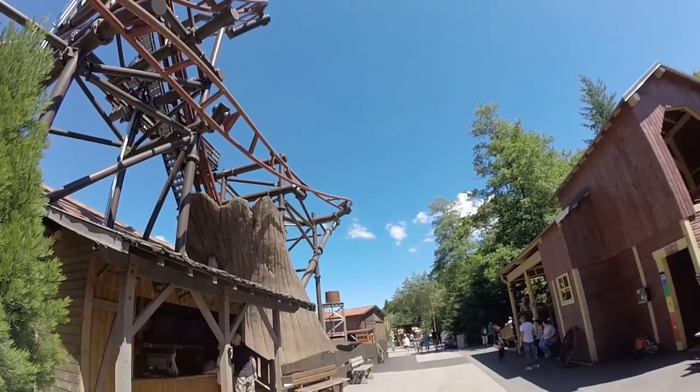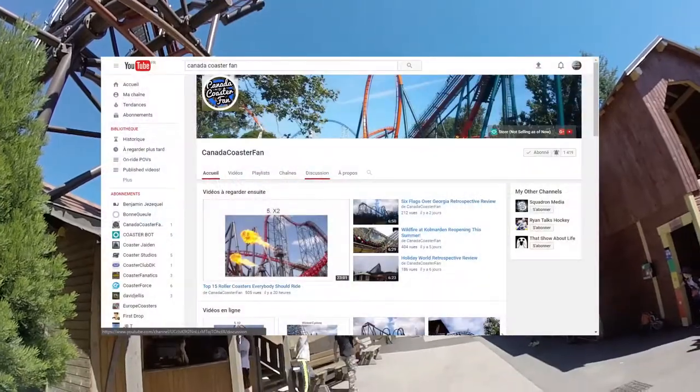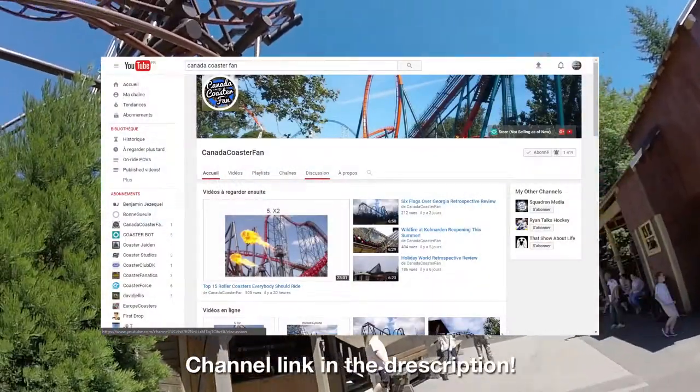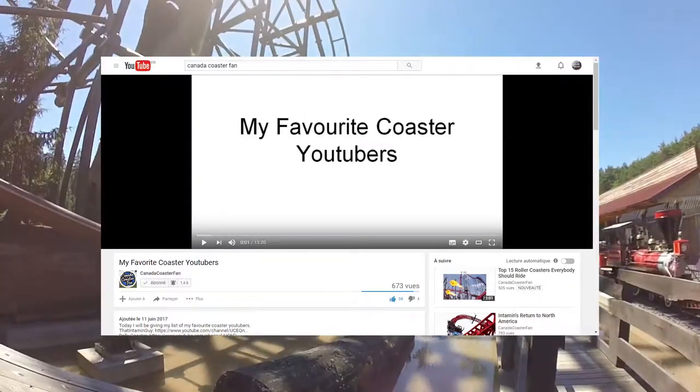Before starting the proper video, I would like to thank CanadaCoasterFan for recommending my channel on his favorite YouTuber's video. It's a really good gesture, so big shout out to him!